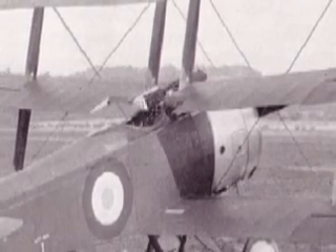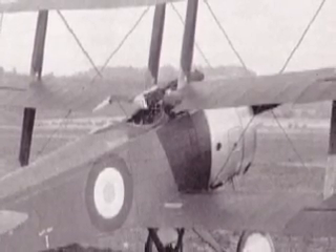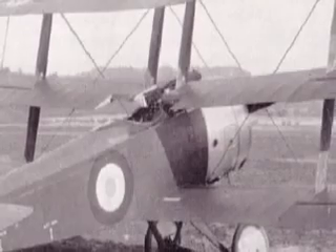When the airplane eventually reached combat, it would be with the Royal Naval Air Service, where it would have a brief but spectacular career.